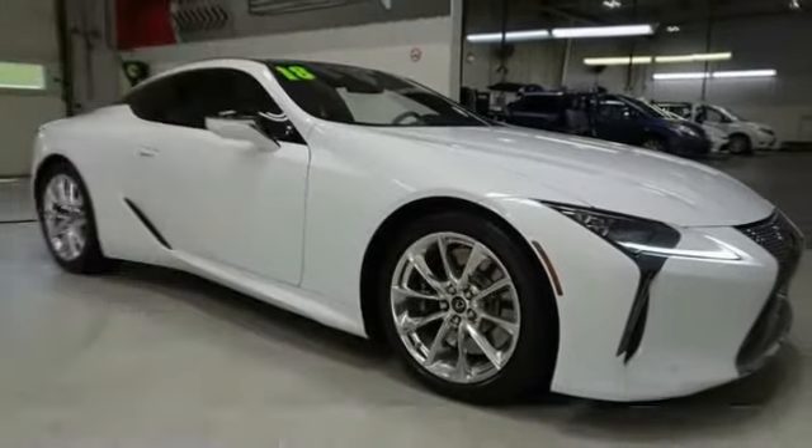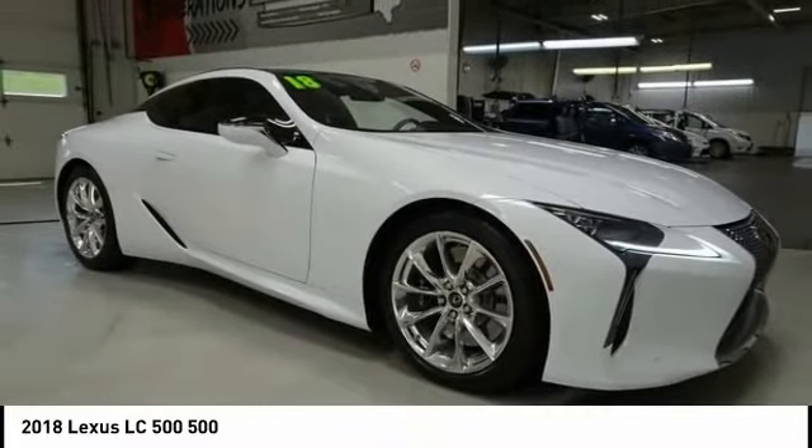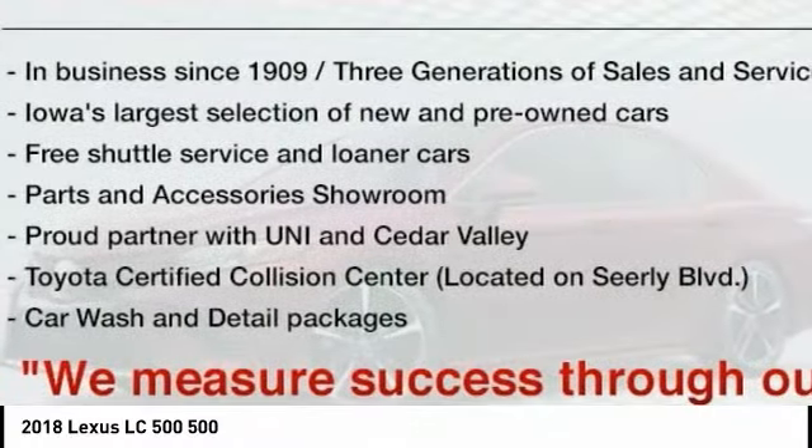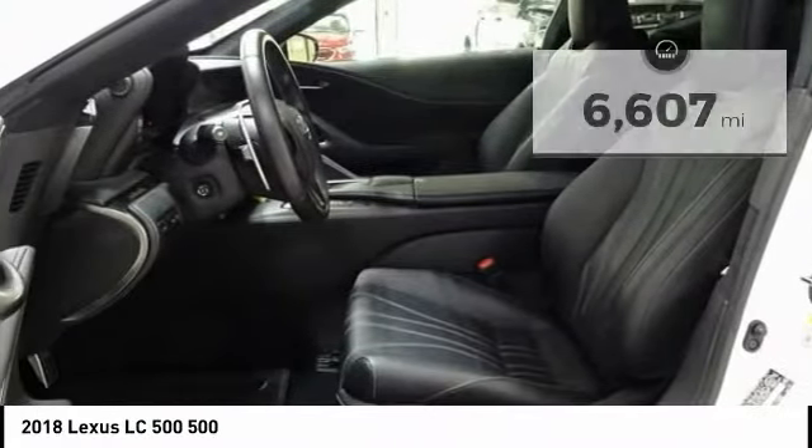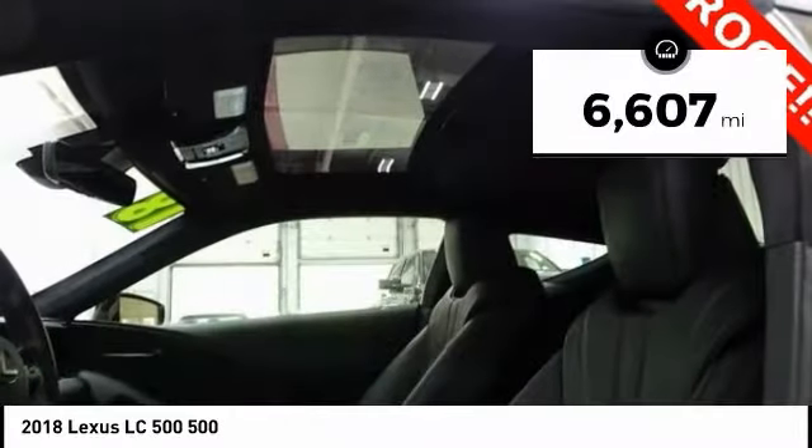This vehicle — make a great choice today with this must-have ride. Learn more about this vehicle by contacting the dealership today and complete your driving dreams. This vehicle has less than 7,000 miles.